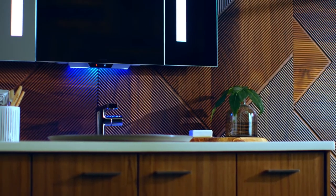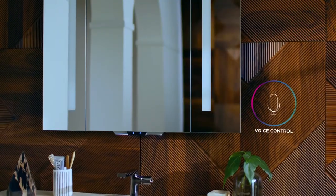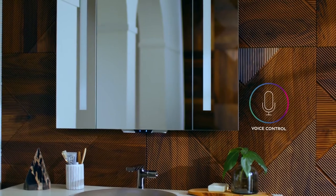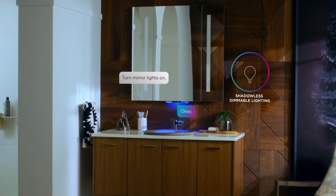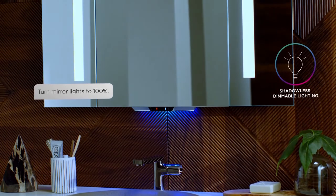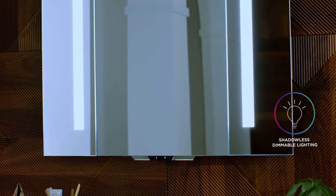The Verdera Voice lighted mirror with Kohler Connect. Using innovative voice control capabilities, the Verdera Voice allows you to experience the benefits of a hands-free bathroom routine. For example, ask Verdera Voice to turn on its mirror lights, or ask to adjust to the optimal brightness level for tasks like shaving, applying makeup, and much more.